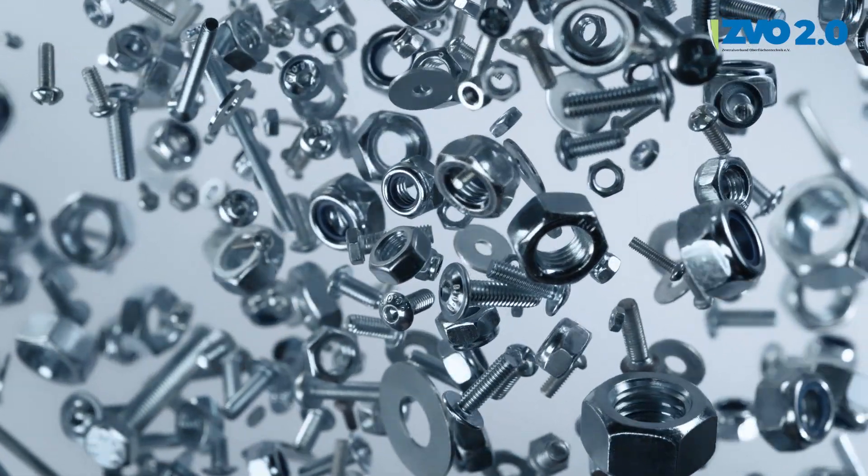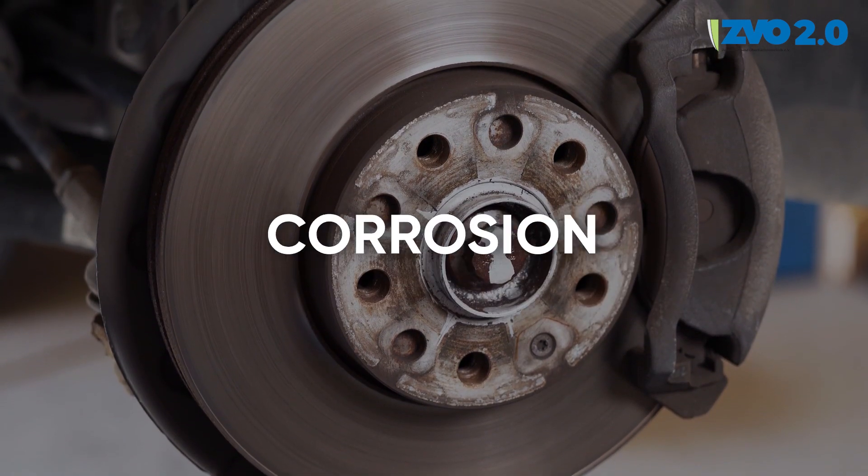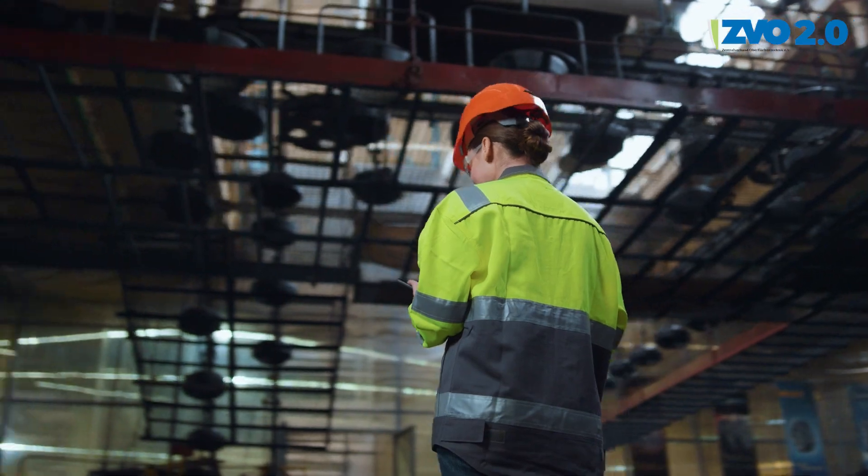Likewise, steel, copper or aluminum components are protected against abrasion, wear or corrosion in the functional application.